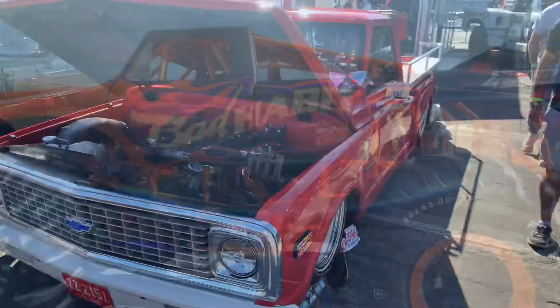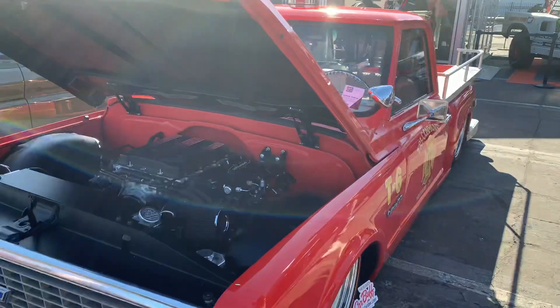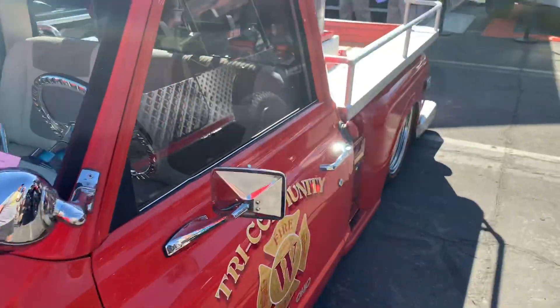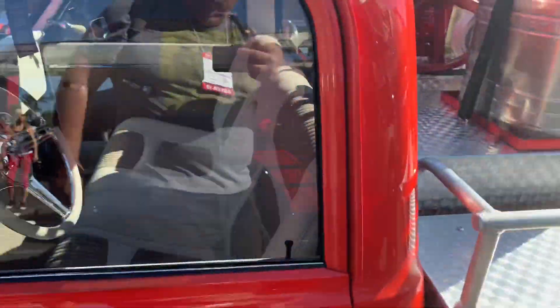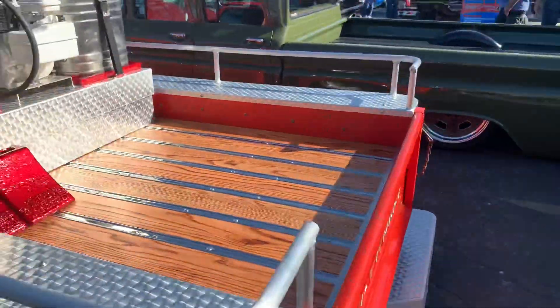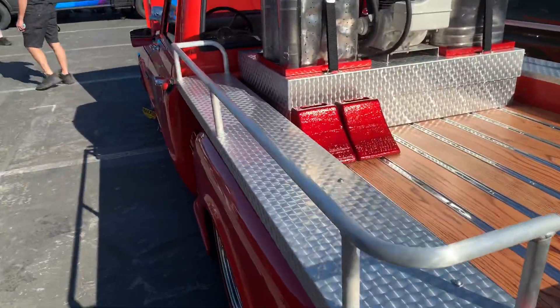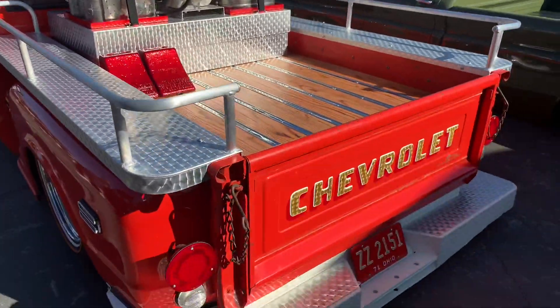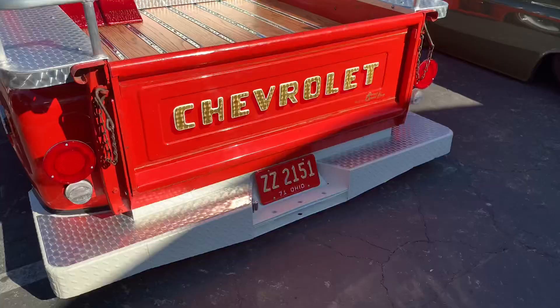Bad Habit - kind of a cool custom C-10. This is actually a fire truck. It's a '71 Chevy C-10 pickup. It's got a firefighter logo on the steering wheel and the old firefighter wheel trucks - I've actually got a set of those myself. Really cool.